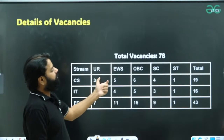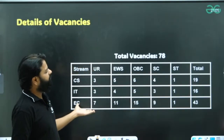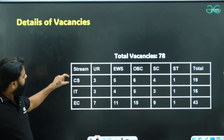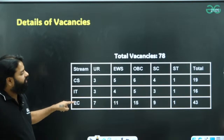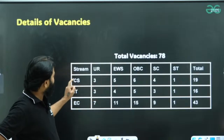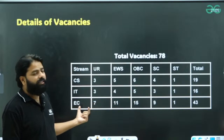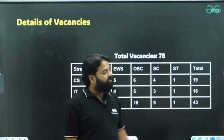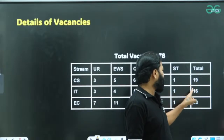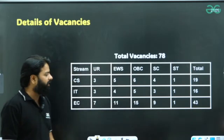You can see the total vacancies already announced: 78 vacancies. The exam notification is out and many people are already aware. There are three kinds of vacancies — CS, IT, and EC. Category-wise, computer science has 19 vacancies, IT has 16 vacancies, and EC has 43 vacancies. Combined, CS and IT together have 35 vacancies.